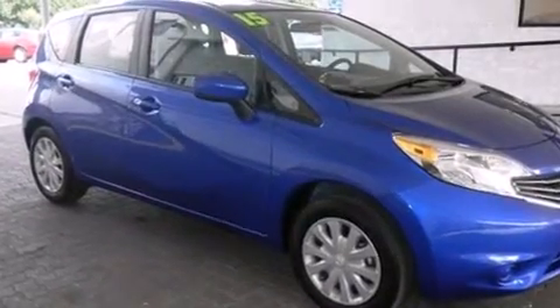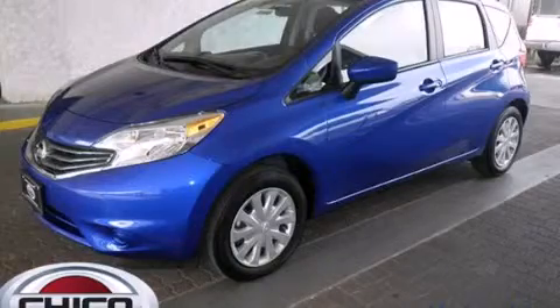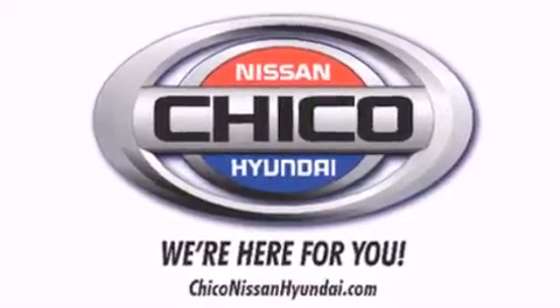This vehicle won't last long at this price. Call and arrange a test drive now. Thank you for considering Chico Nissan Hyundai for your next new or pre-owned vehicle.